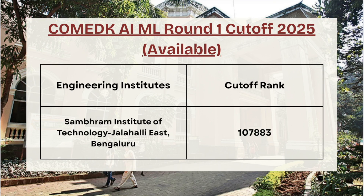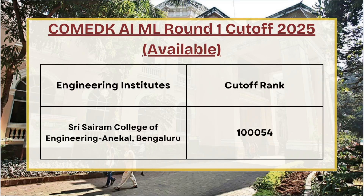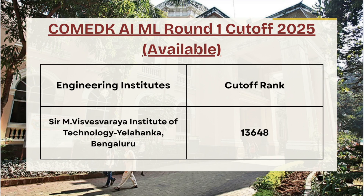Next in the list we have Samarov Institute of Technology — for Round 1 the cutoff rank is 1,07,883. Next we have SDM College of Engineering — for Round 1 the cutoff rank is 39,776. For SSC Round 1 the cutoff rank is 154. Next we have Shri Madhava Institute of Technology — for Round 1 the cutoff rank is 68,554. Moving ahead, Shri Devi Institute of Technology — for Round 1 the cutoff rank is 1,09,969.